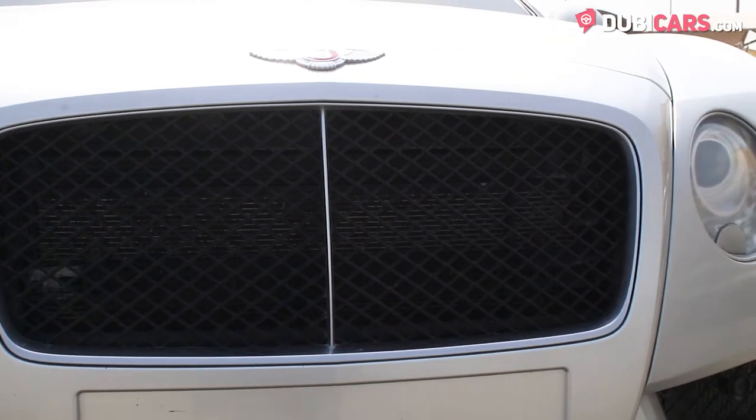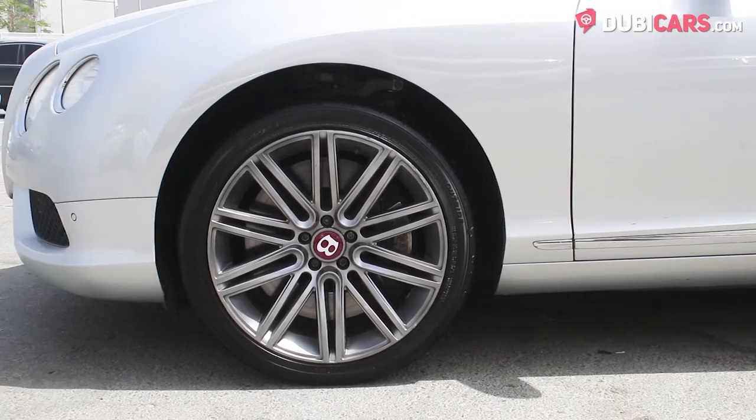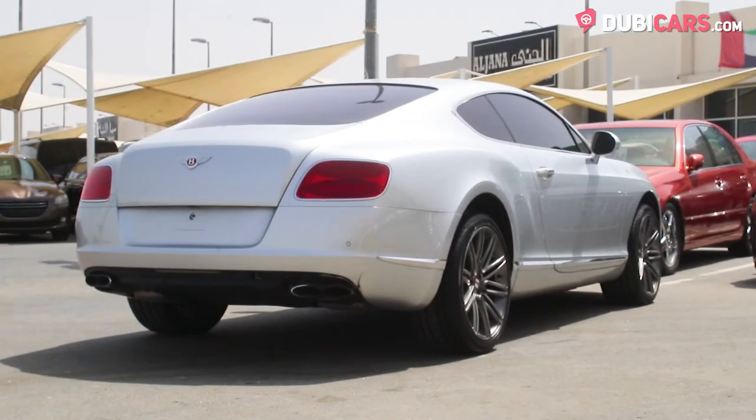Exterior features include parking sensors, adaptive headlights, grey 20-inch rims with red centre locking caps, a rear-view camera and two sets of exhaust pipes sticking out of the rear end.